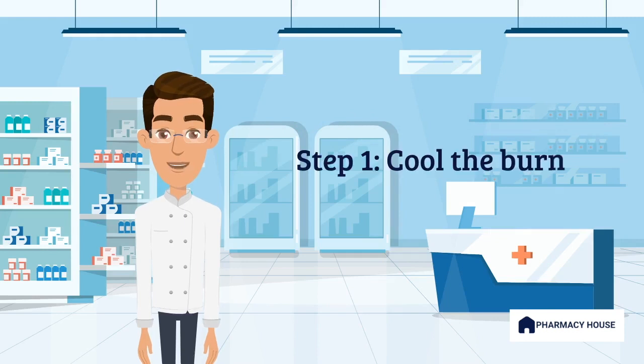Step 1: Immediately run the burn under cool running water for 20 minutes. Do not use ice, iced water, or any creams or oils.